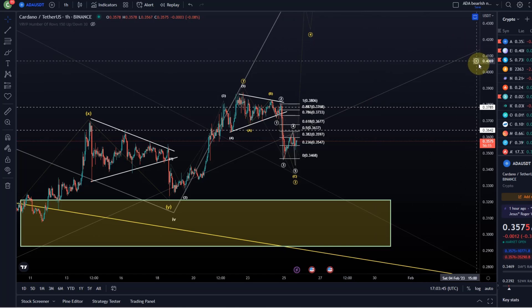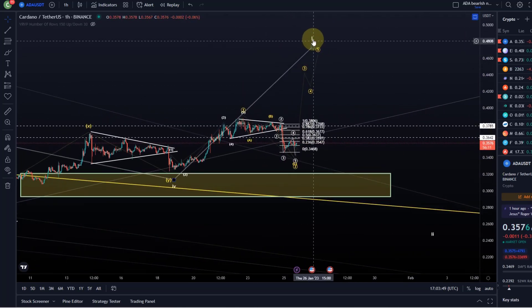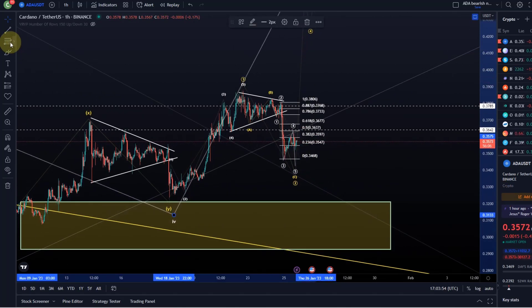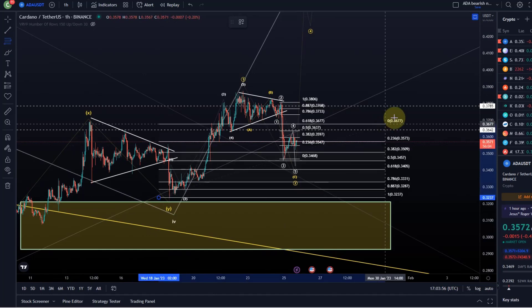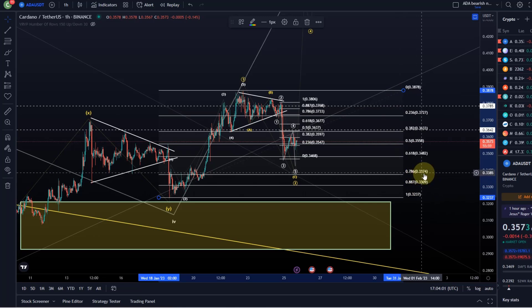ADA has a chance to rally higher eventually and join other coins that might still do their 5th wave as well. The possibility certainly exists as long as we are holding the 78.6 FIB level — below that it will become very strange. That level is here at the 33.7 cent level, which is the 78.6 FIB for this ABC structure, for this wave 2, and it would fit quite well from the proportion.